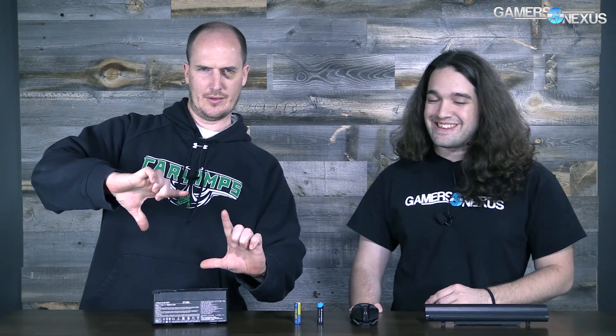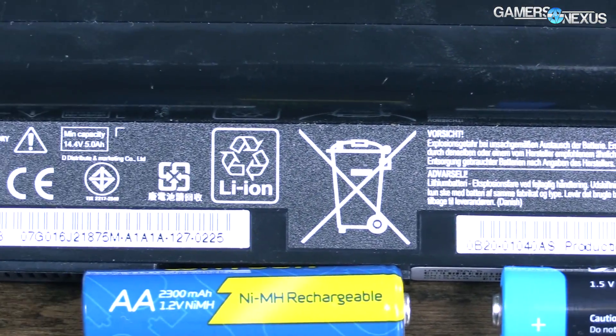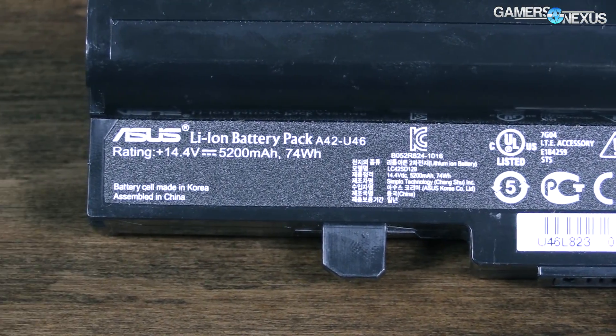So 'memory effect' isn't really the right term — voltage depression is more accurate. That applies to older laptops that used nickel cadmium. If you remember laptops with 640x480 resolution, those used NiCd. Then we moved to 800x600 with nickel metal hydride batteries, and eventually reached 1024x768 — that was kind of the transition point toward lithium-ion.